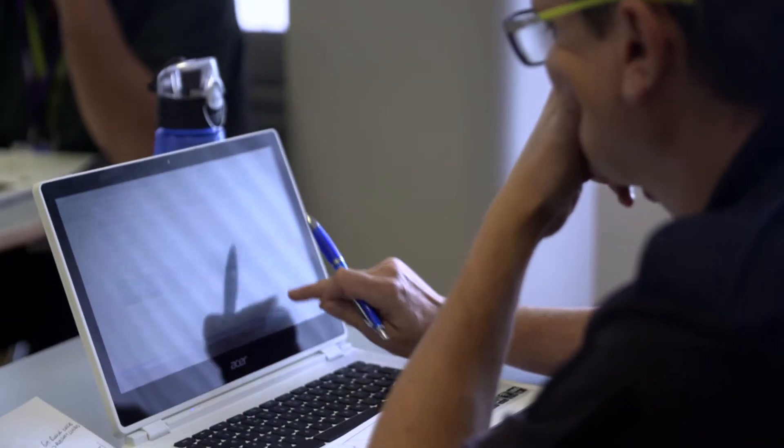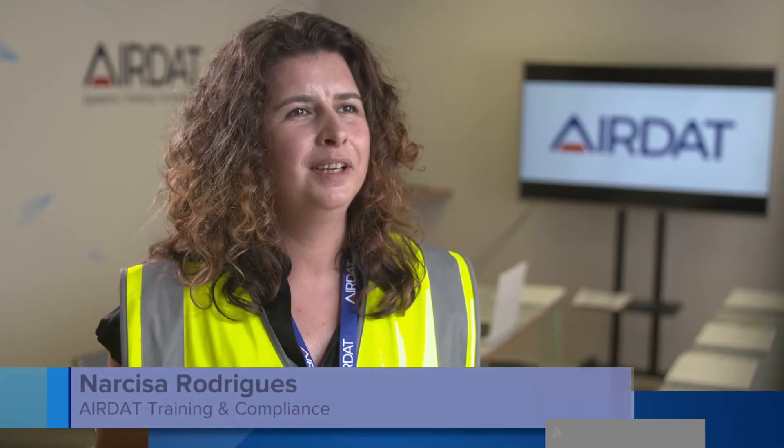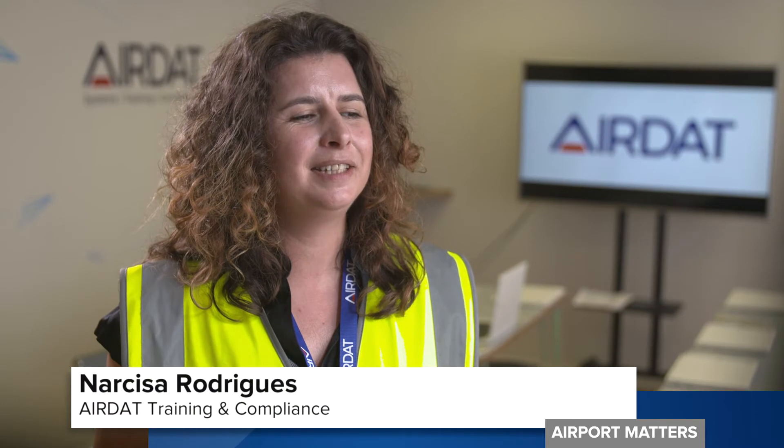There's also a classroom element where knowledge and competencies are recorded. This system is simpler for staff and users. A lot more confidence if you're driving out there — all the rules and regulations, the fines, health and safety — it just refreshes everything. It's very straightforward. It allows people to maintain a track on their training requirements, which is quite handy because in an environment like an airport, mandatory training must be up to date.